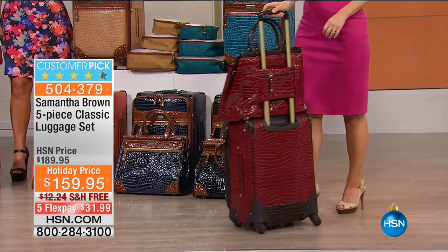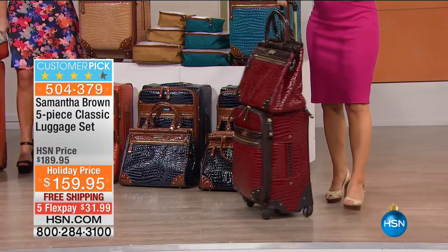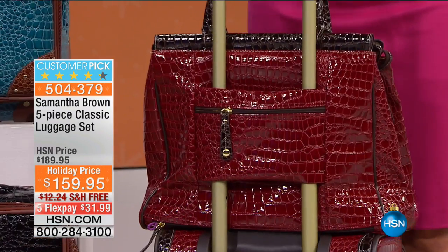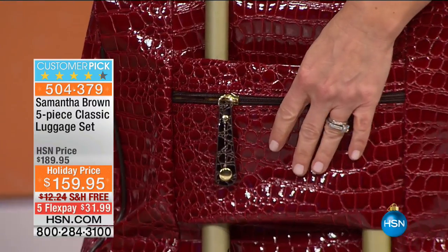Where this really comes in handy is going up the aisle of the plane to your seat — it's so tight, and dragging a suitcase knocks into the seats behind you. This set just eases up the aisle, no problem. The most popular feature of this two-piece set — the one people call in about and write about in reviews — is my peace of mind pocket.